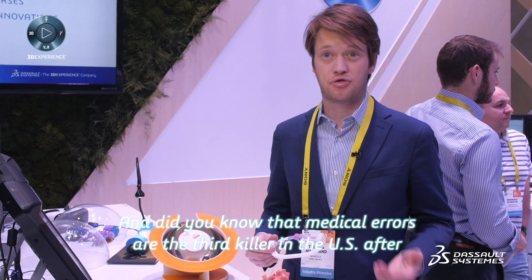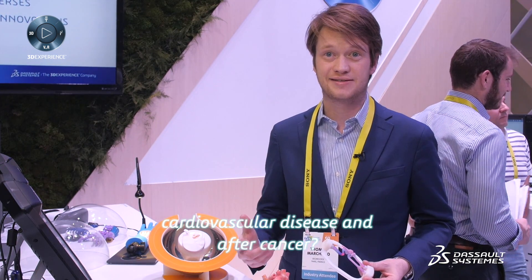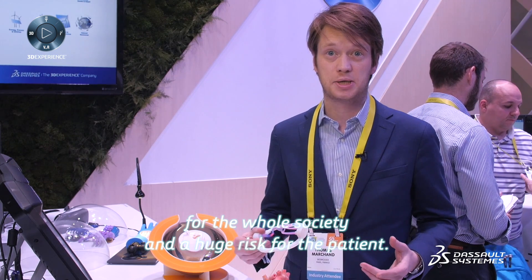Do you know that medical errors are the third killer in the U.S., after cardiovascular disease and after cancer? In fact, surgeons train directly on the patient. That is a big cost for the whole society and a huge risk for the patient.